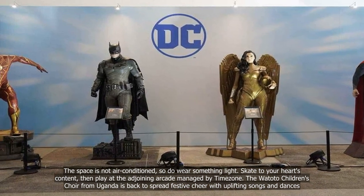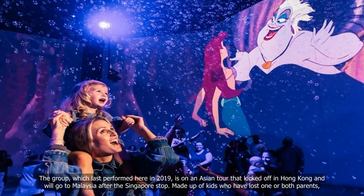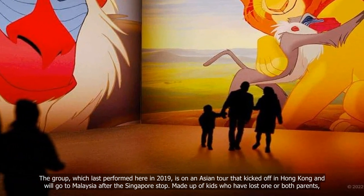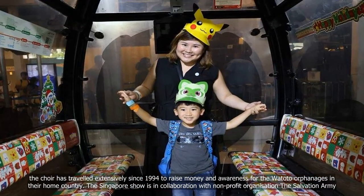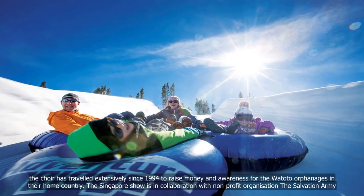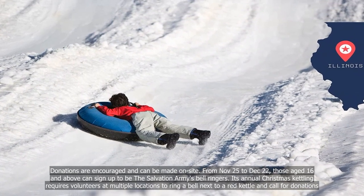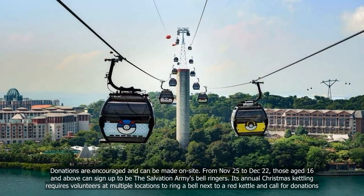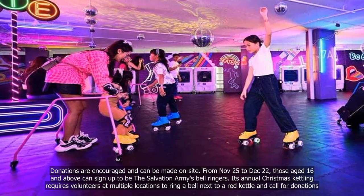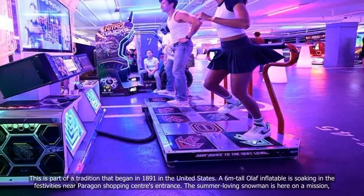The Watoto Children's Choir from Uganda is back to spread festive cheer with uplifting songs and dances. The group, which last performed here in 2019, is on an Asian tour that kicked off in Hong Kong and will go to Malaysia after the Singapore stop. Made up of kids who have lost one or both parents, the choir has travelled extensively since 1994 to raise money and awareness for the Watoto orphanages in their home country. The Singapore show is in collaboration with non-profit organisation The Salvation Army, and donations are encouraged and can be made on-site. From November 25 to December 22, those aged 16 and above can sign up to be The Salvation Army's bell ringers, continuing a tradition that began in 1891 in the United States.